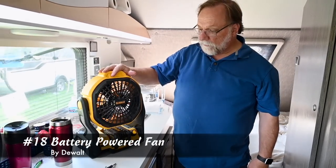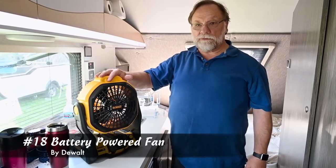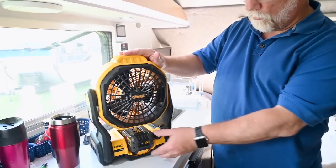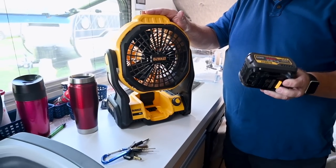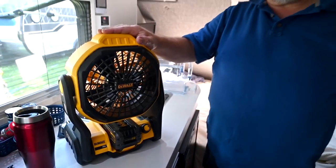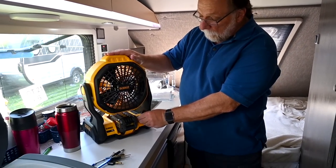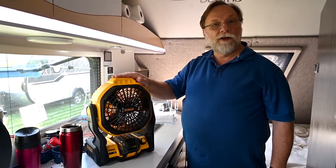One of the problems we have in here is sometimes it gets a little warm and we don't want to run the air conditioning, or we're boondocking and we can't. So what I found was this battery-powered fan that works with the same power pack as the rest of my tools. It plugs in, and this thing will actually run for about four days on the low setting. It's very, very quiet on the low setting, and it's just enough air to be comfortable.